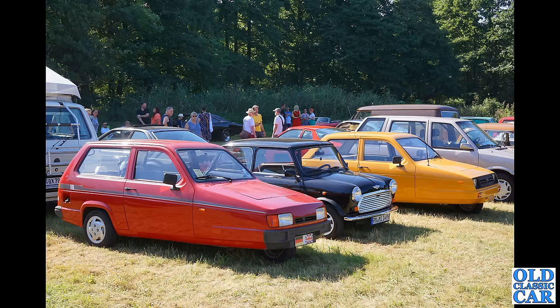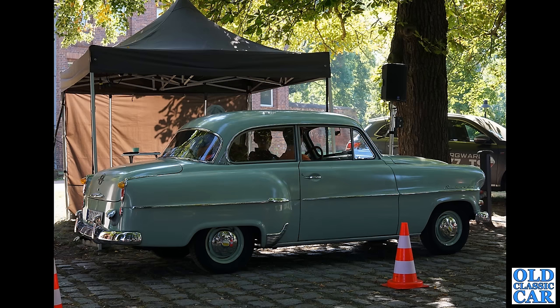A bit of Britishness in this particular corner of the field — not one but two Reliant three-wheelers! I never would have expected to see those at a classic car show in Germany. They are divided by a classic Mini — those are popular in Germany I'm sure, but the Reliants I'm amazed to see there.